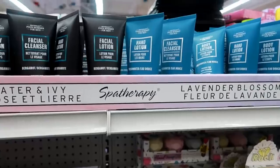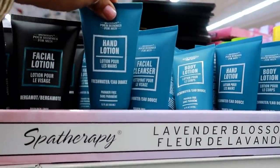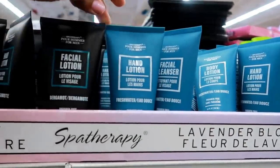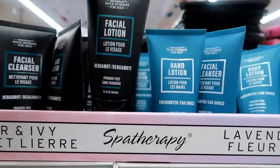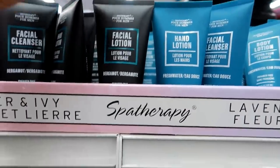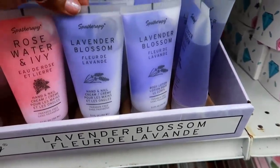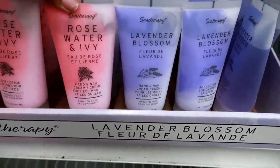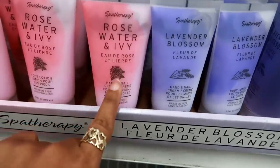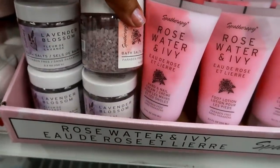They got some Spa Therapy hand lotion for men in Fresh Water, and also a facial lotion in Bergamot — that's interesting. For women they have hand and nail cream in Lavender Blossom and another one in Rose Water Ivy, as well as bath salts. I've never used this brand but I'm almost tempted to give it a try.